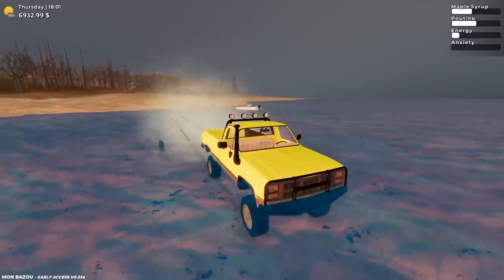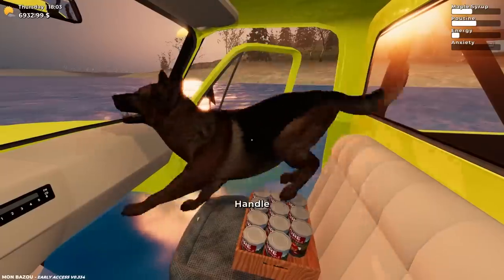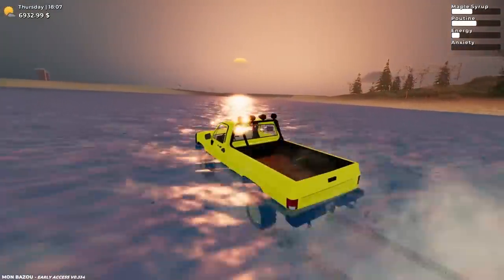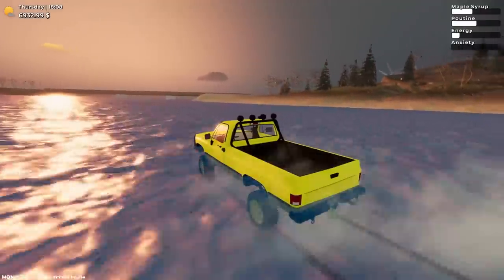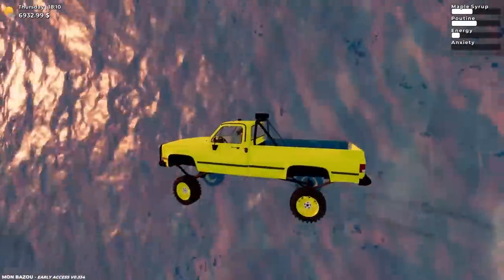Oh my god. Leo, go home. Get in before you freaking die. Come on. There you go, buddy. Now my truck's going to smell like wet dog. But yes, this actually does freaking work. I don't know what the fastest way to get over is. I just love the absurdity of this.